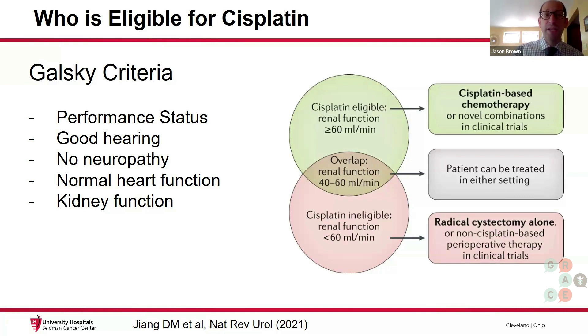Patients need to have adequate hearing because hearing loss is a major side effect of cisplatin. Also, no major neuropathy, meaning that it's not inhibiting what you're able to do throughout the day. We also want patients with good heart function, especially because a large amount of fluid is given to protect the kidneys with this treatment.